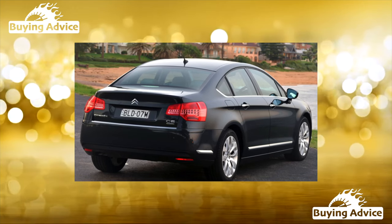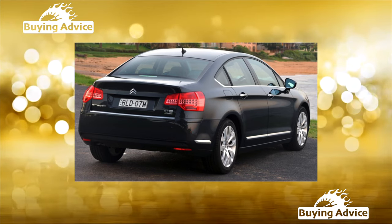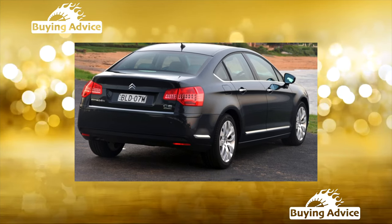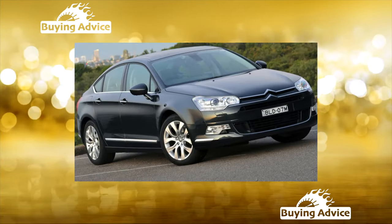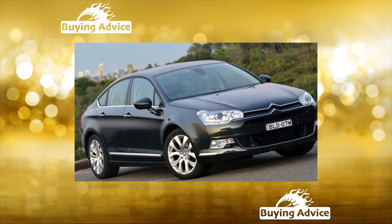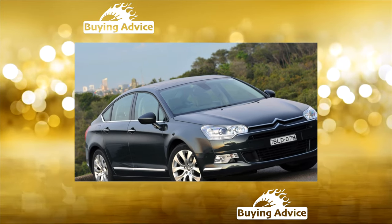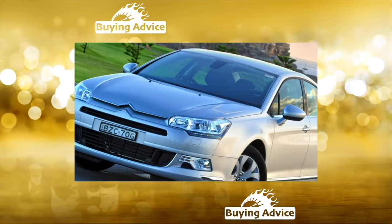C5 Crosstour, produced since 2014. The front-wheel drive wagon in Russia was sold with a 150-horsepower gasoline or 200-horsepower diesel engine with a 6-speed AKP. Its feature is the Hydractive 3 Plus suspension. The choice of modes is carried out by the driver depending on road conditions and has a speed limit.